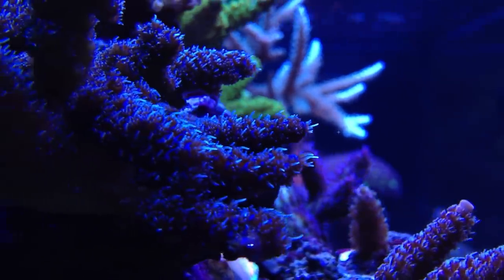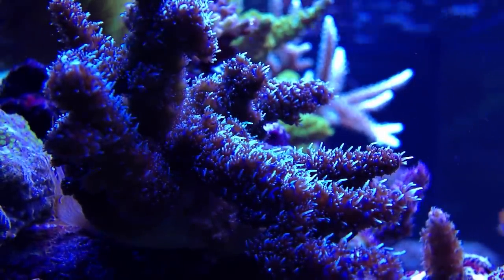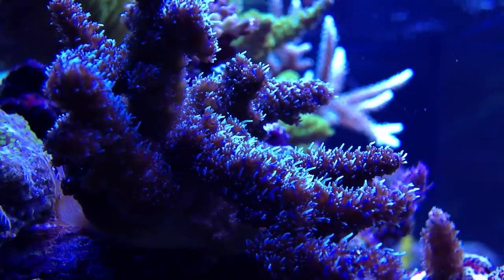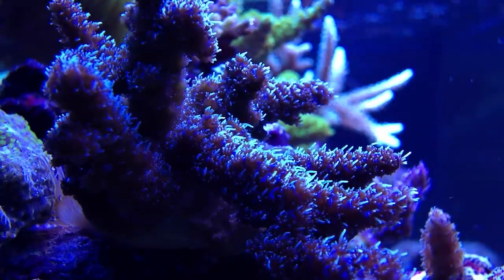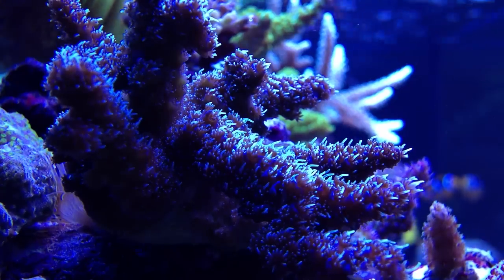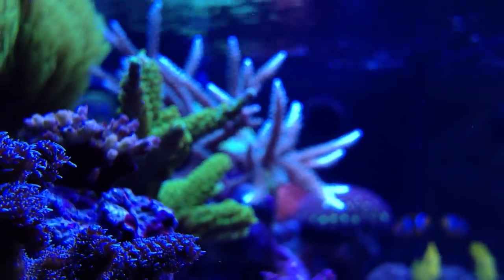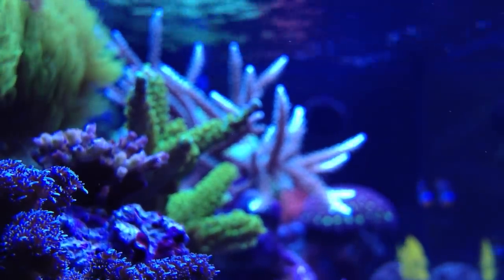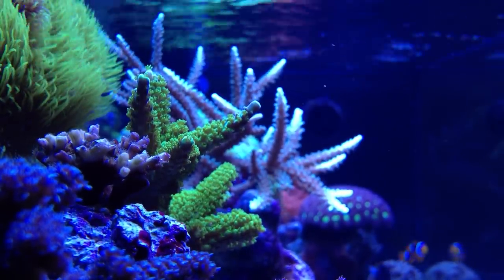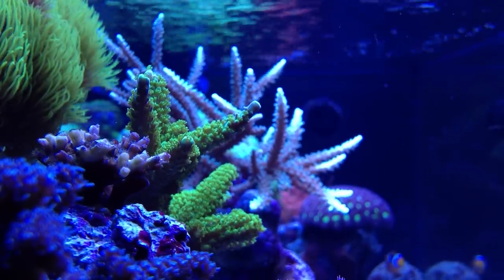Moving over here, we have another Millepora, and this one is a bluish color. This one is a fairly new addition to the system — been in here maybe a couple of weeks now or so, and it's doing awesome. Notice the polyp extension is equally as great. Not a lot of flow happening right now as the MP10s are ramping down during their program. One of the SPS that isn't doing as well — you can see on the left the white tips on it; that's not new growth, it's actually receding. I've been trimming it and it just has been continuing to recede on me, so hopefully I can save it.